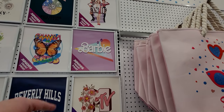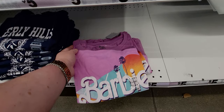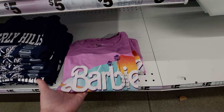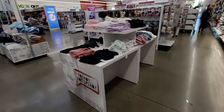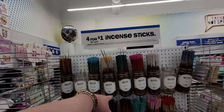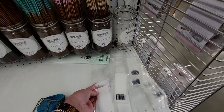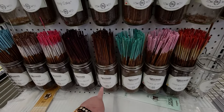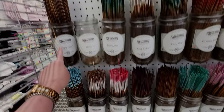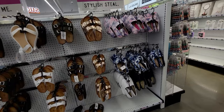Oh my gosh, there's a Barbie shirt! I want it so badly and they have it in extra large — I'm getting this! More shirts here. And these incense sticks — I've used them before, they're very strong and only four for a dollar with a little to-go bag. So many scents: peace of mind, ocean, wild patchouli, dragon's blood, raspberry rose, sage, fresh rain, fairy dust, tranquility, king's cake, cherry vanilla, and lilac!